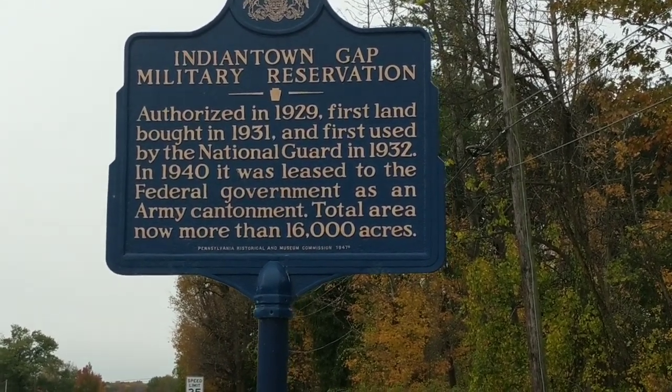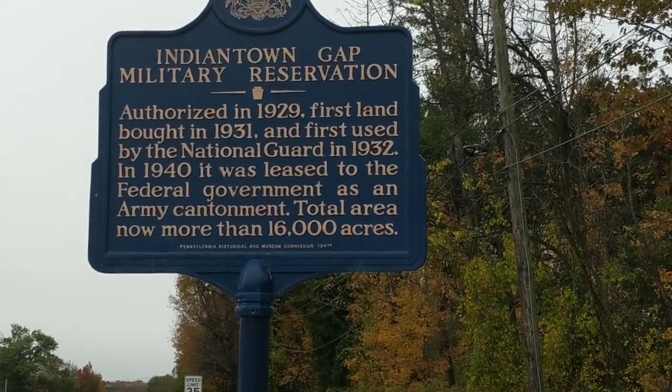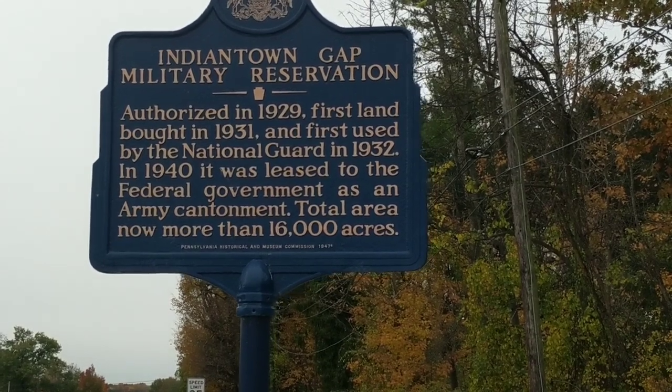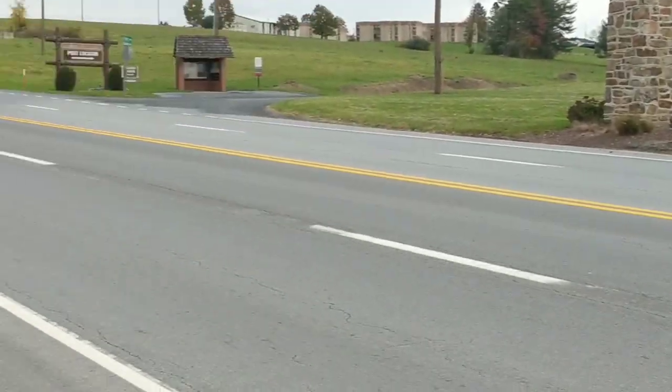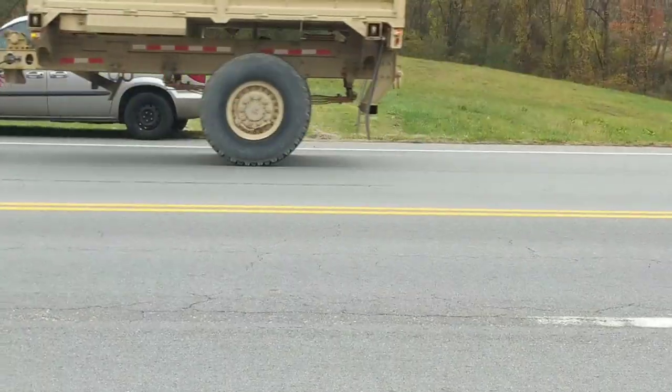The total area is now more than 16,000 acres. We're actually going to do a drive-through here and I'm going to talk quite a bit more about Fort Indiantown Gap. This is the main road that goes through, so I am going to pause here and then I'll talk more about Fort Indiantown Gap.